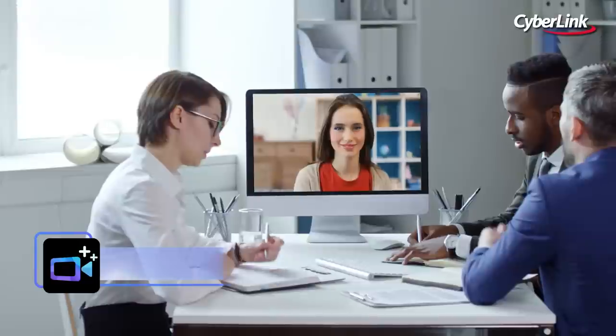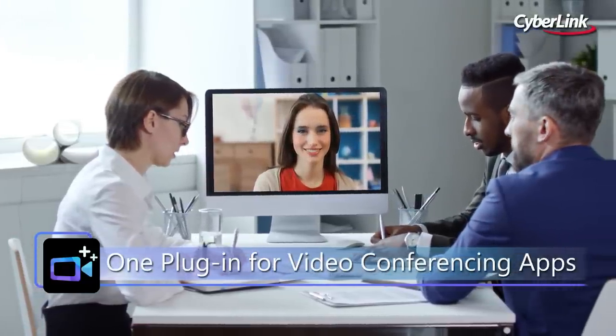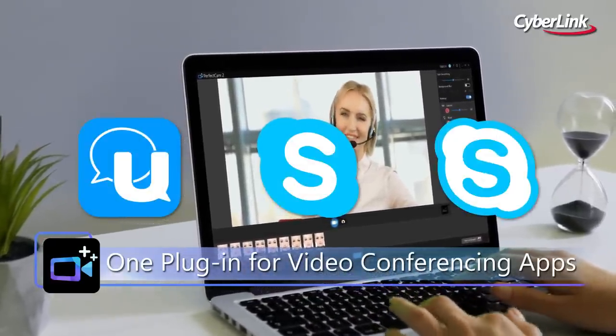Now you can always look your best on any video conferencing platform. Use PerfectCam to instantly launch popular video call apps like Zoom, Skype, and Skype for Business for optimized video meetings.